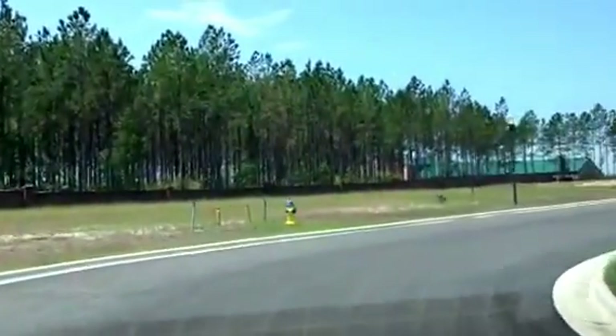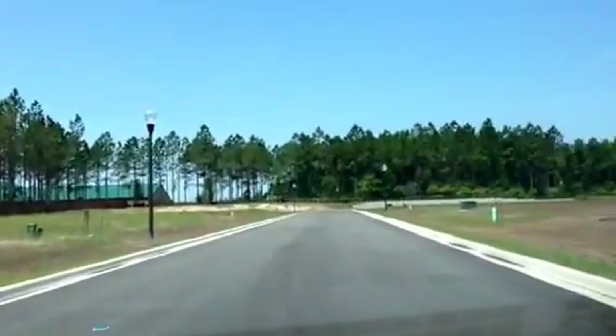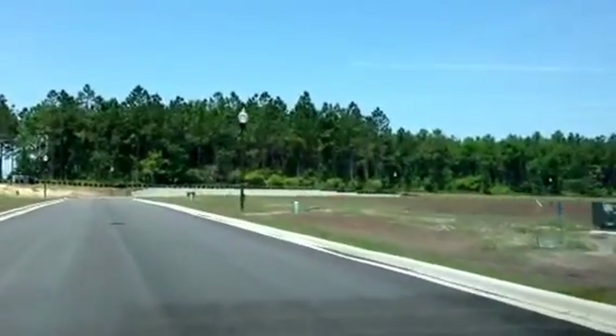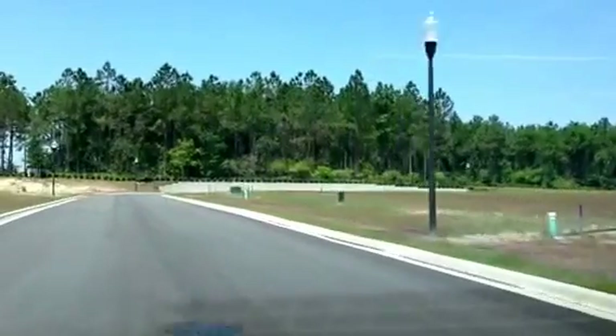Royal Oak Homes — you can visit my website, orlandorealestateliving.com, for more information. Please give me a call directly at 407-832-7332.